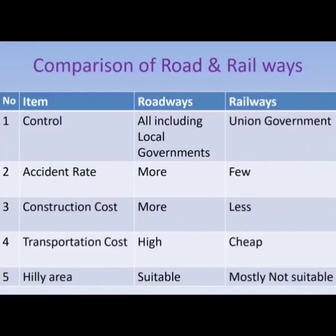Roads are controlled by all governments, whereas railways are controlled by the union government. Accident rate, construction cost, and transportation cost are high in roads, whereas they are less in railways.